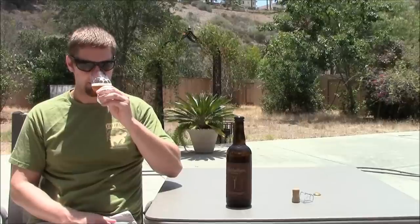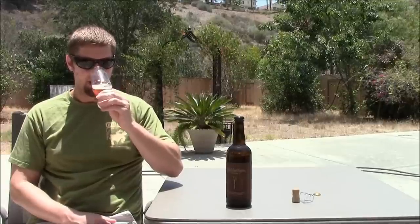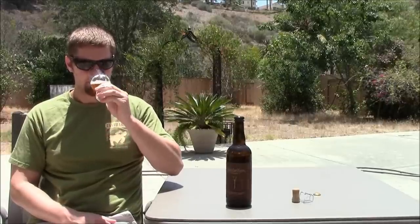Got it poured out here — sort of a nice golden color, bright white head, good carbonation. Let's get the nose: very funky, light nose, light fruits like peach and apricot, a mild little funk to it. Nice funkiness, not overpowering.